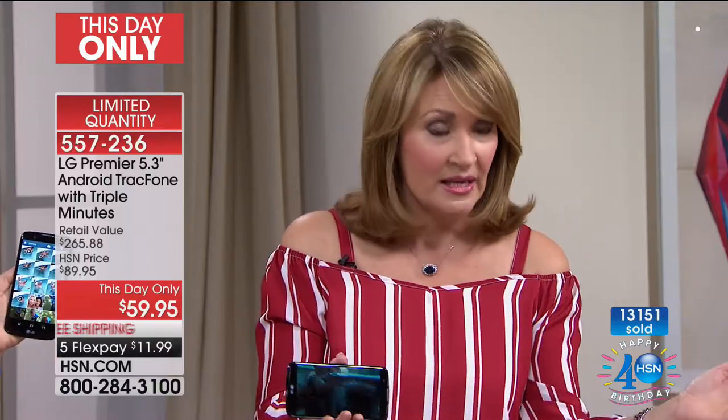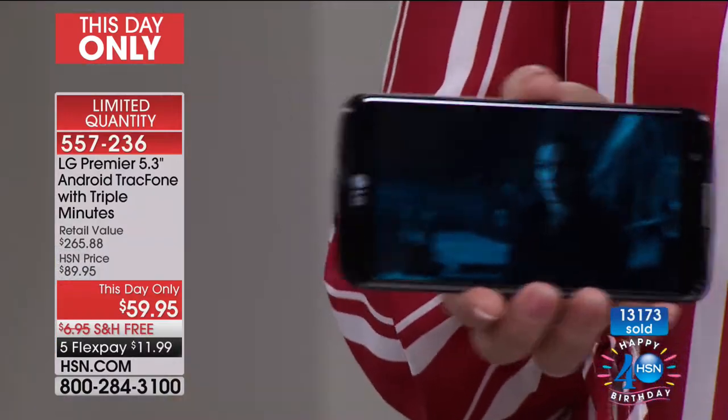Frankly, it's pretty wild that they've been able to do it — but the truth is they just can't continue to afford that. But you get it. This is something they're phasing out, but not on this phone. If you're ordering this phone, you're getting their latest, you're getting the triple minutes for life — the whole shebang.